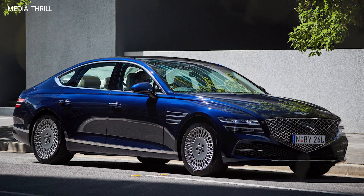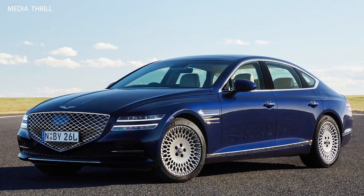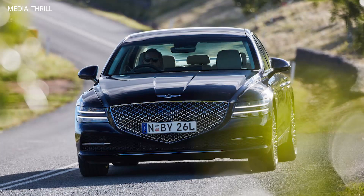Comfortable ride: it features a suspension system tuned for comfort, providing a smooth and controlled ride, even over rough roads or long distances. Luxury features: Genesis equips the G80 with a range of luxury features, including heated and ventilated seats, multi-zone climate control, power-adjustable seats with memory settings, and ambient lighting, enhancing the overall driving experience.